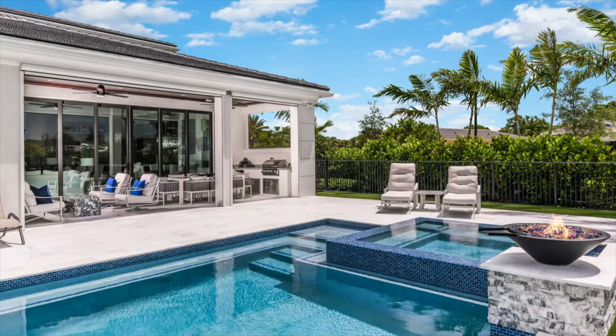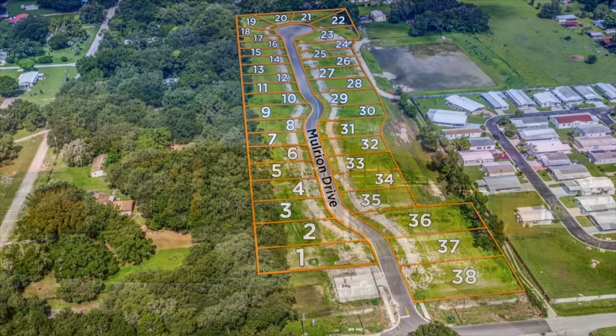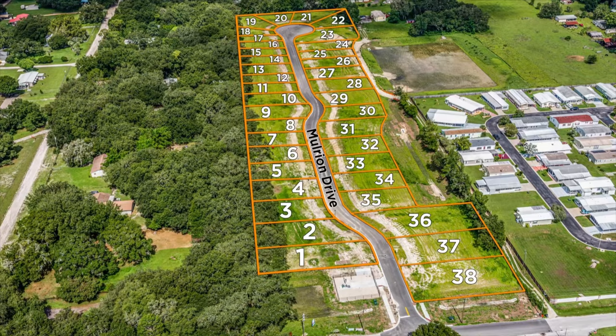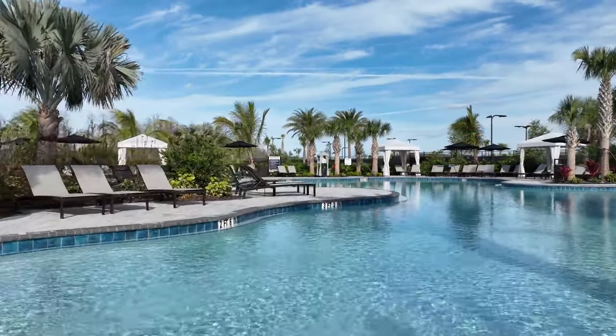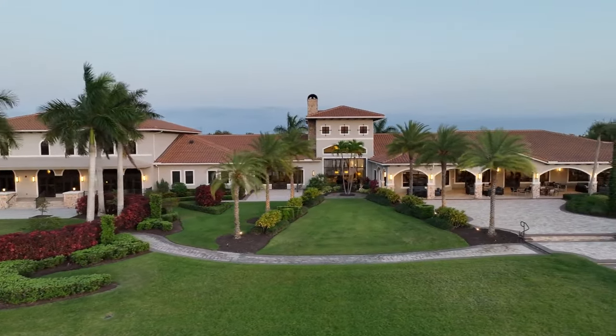Whether you need images of model homes, apartments, commercial buildings, master-planned communities, or even raw development land, Gray Street Studios will set the mood and motivate your viewers by capturing the very best aspects of every property.